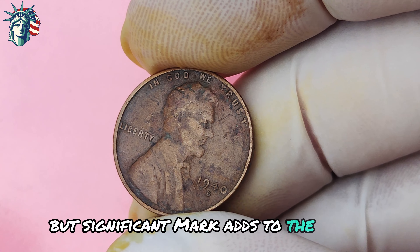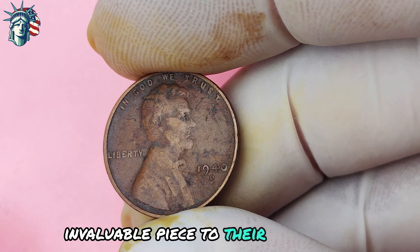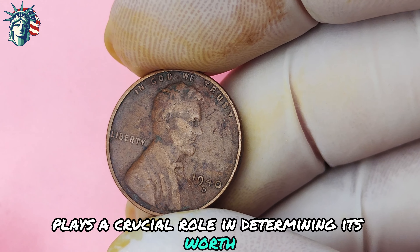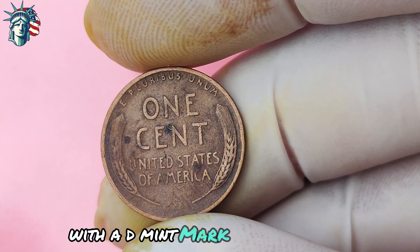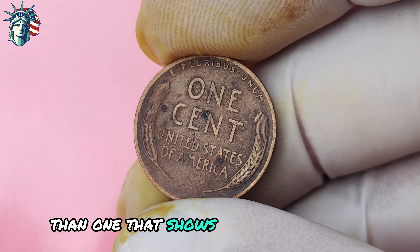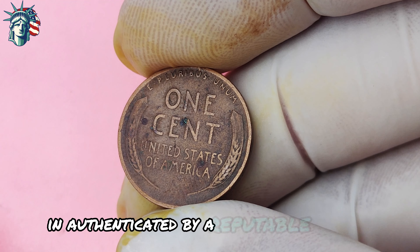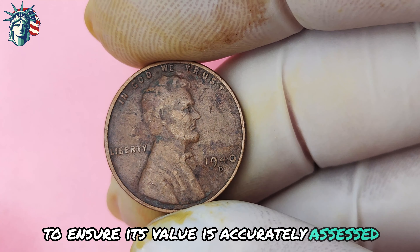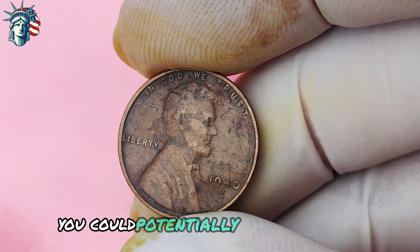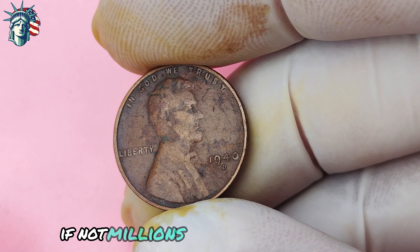This small but significant mark adds to the coin's appeal and makes it a must-have for serious collectors. When it comes to determining the value of a coin, its condition plays a crucial role. The 1940 Lincoln penny with a D-mint mark is no exception — a coin in pristine condition can fetch a significantly higher price than one that shows signs of wear and tear. That's why it's important to have your coin professionally graded and authenticated by a reputable grading service. Some of these coins have sold for thousands, if not millions, of dollars at auction.